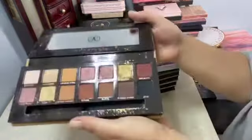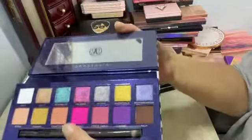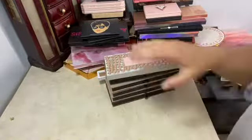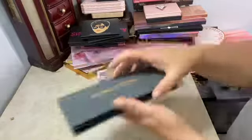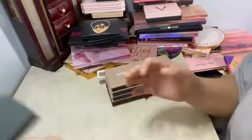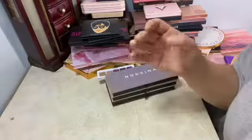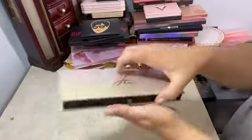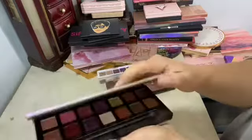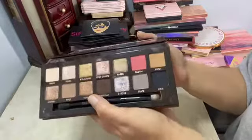This is the Soft Glam — some of them are messed up a little bit. This is the Riviera, one of my favorites. The Carly Bible — very beautiful one. Subculture — I know a lot of people don't like this, but I love this one. Modern Renaissance — the first Anastasia palette I ever got. The Norvina. The Jackie Aina one — I love this one as well. And then the Sultry, like one of my favorites.